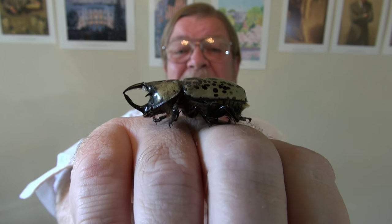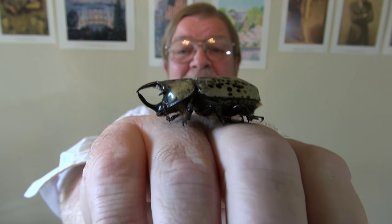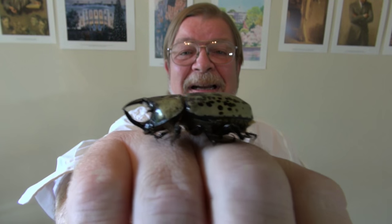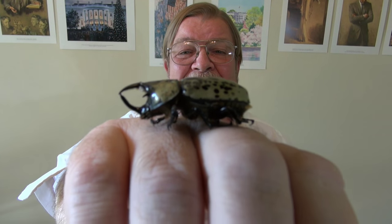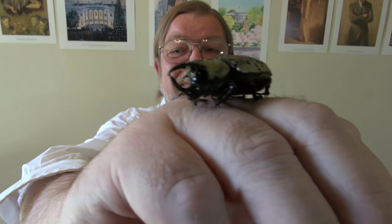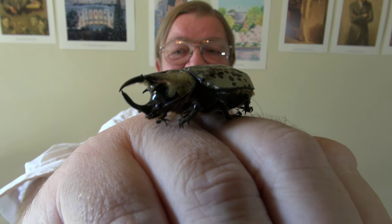The pincers are for contesting with other males for territory. They don't have anything to do with defense or food or anything like that. That is something that they use so that they can fight with other males, because that's what we guys do — we fight with other guys.